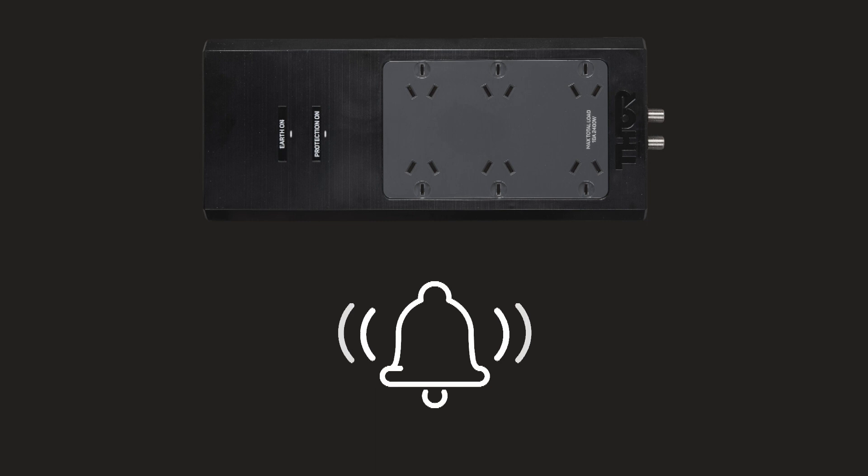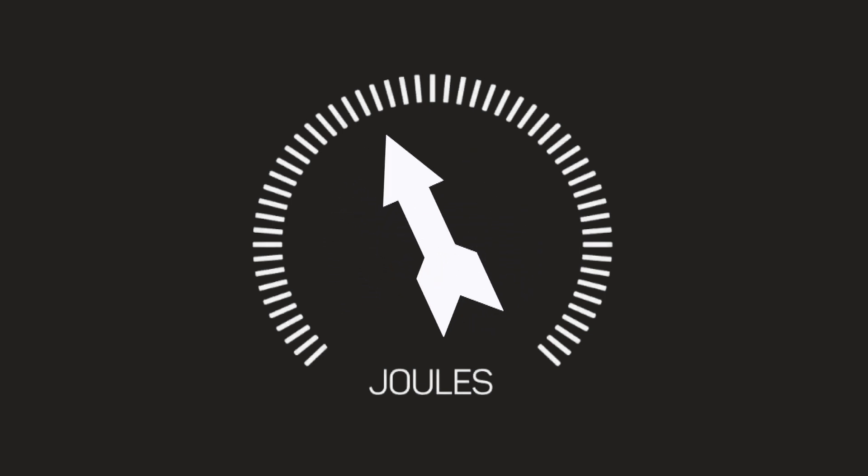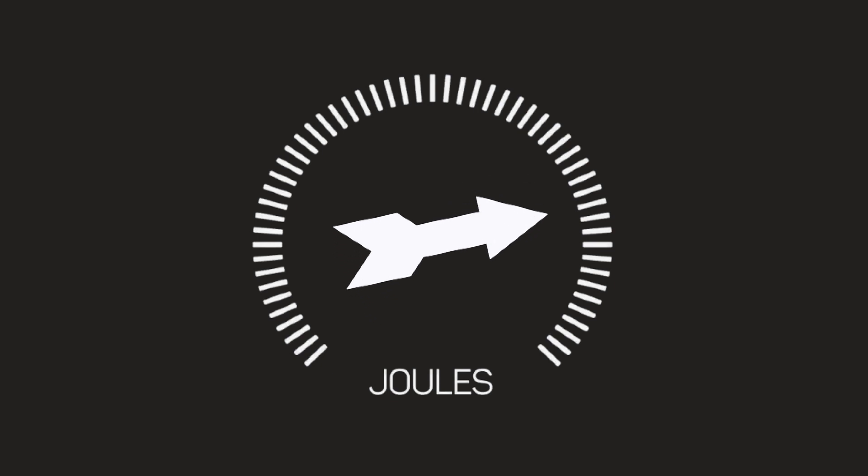If the protection circuit becomes damaged, a continuous alarm will activate to let you know. Joule ratings measure how much energy a surge protector can absorb — the higher the rating, the stronger the protection. Thanks to Thor's patented non-sacrificial circuit, its regeneration function offers unlimited joules.